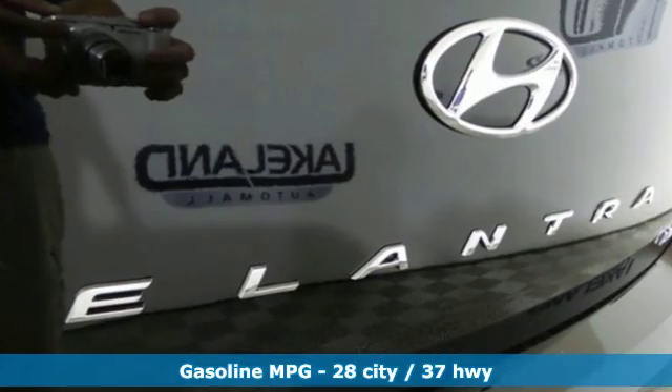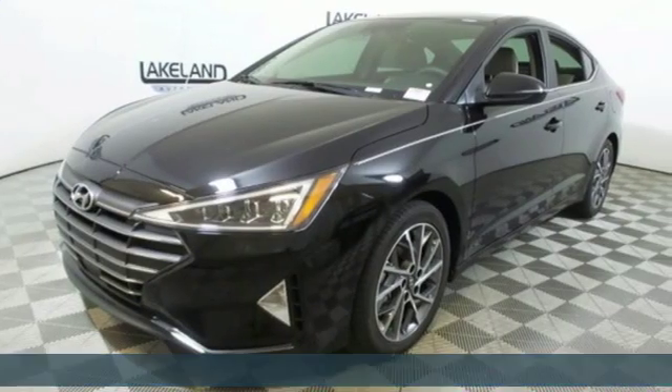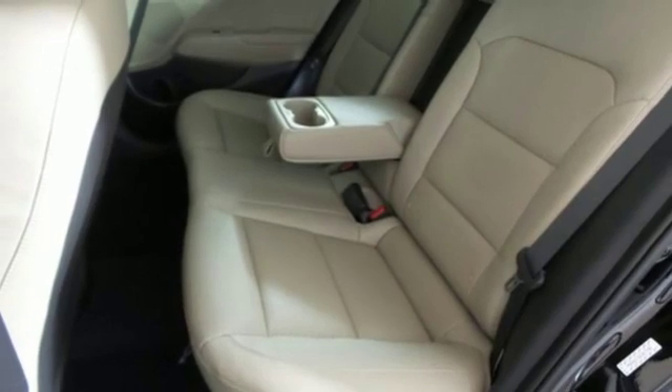Streaming audio. Power heated mirrors. Front heated leather bucket seats. Auto dimming rear view mirror. Remote engine start. Dual zone climate control.